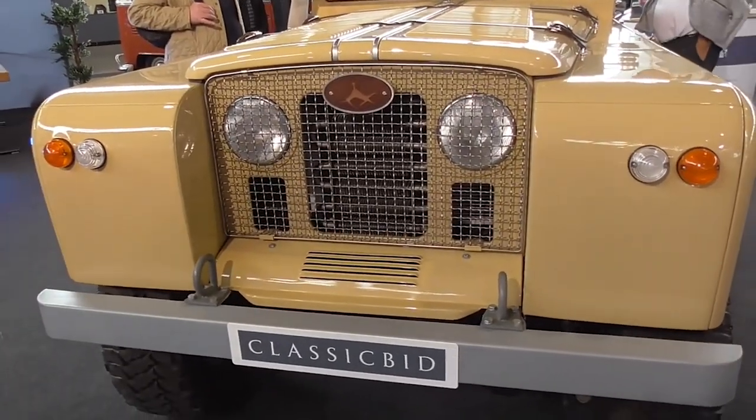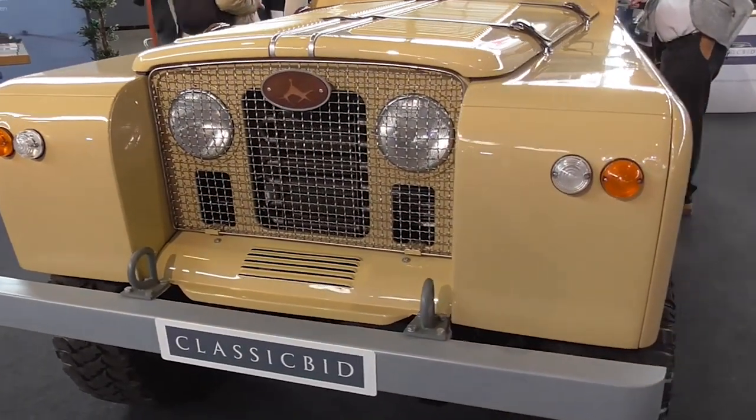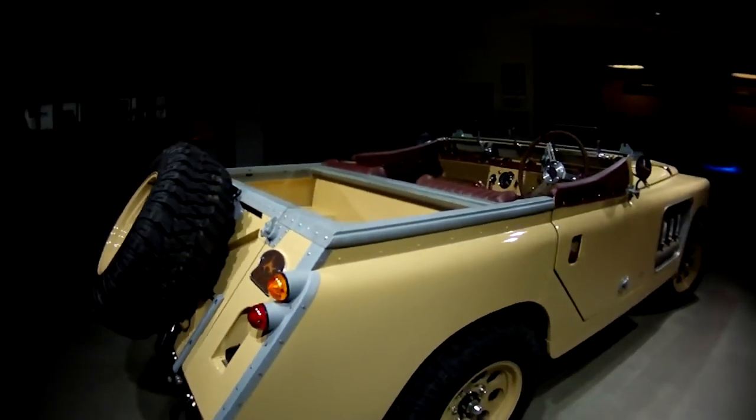When looking at this thing, the most striking aspect of the car is its long hood, which is necessary to accommodate the V8 engine that powers the vehicle.